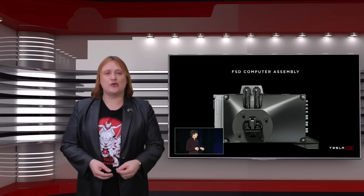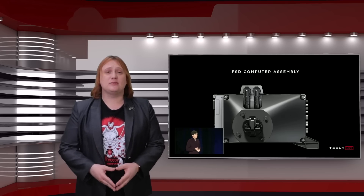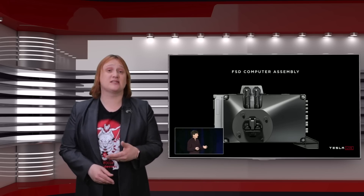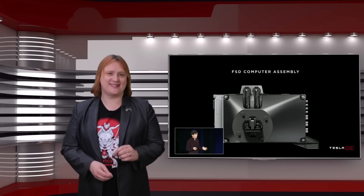Using less than 100 watts of power, the fully assembled self-driving unit fits between the firewall and glove box in all of Tesla's vehicles, and has been installed into every new Model S and Model X built in the last month, and every new Tesla Model 3 built in the last ten days.